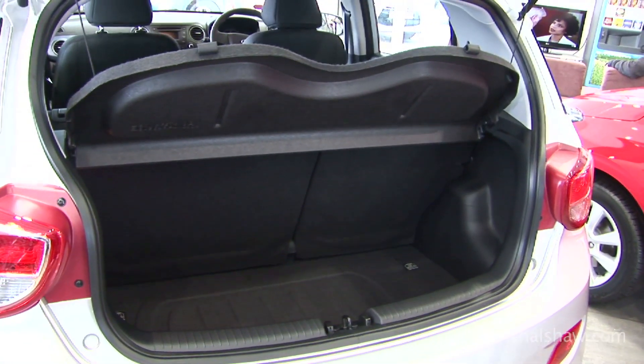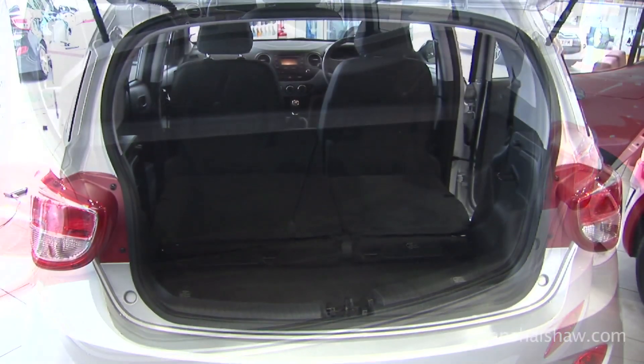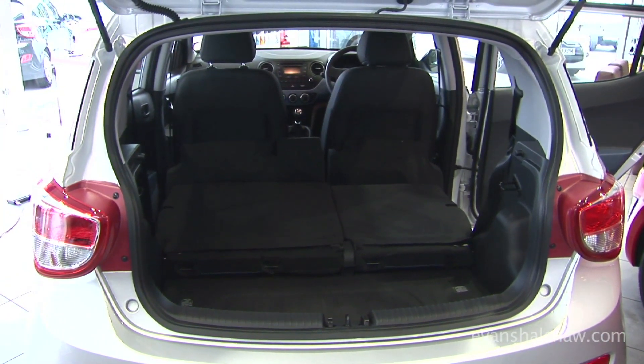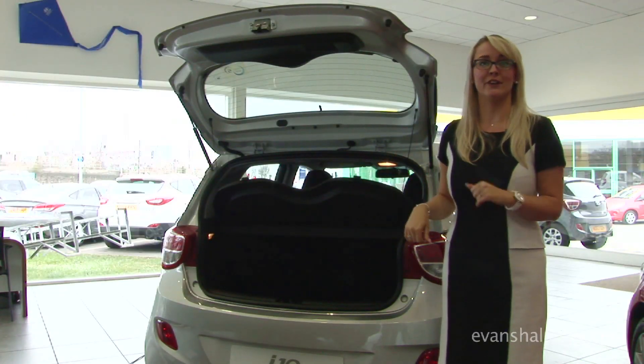As you can see, you have a fantastic boot space here — 252 litres capacity with the seats up. Putting them down you can achieve up to 1,046 litres, so whether you are a shopaholic or you are going away for the weekend, this will be perfect for you.